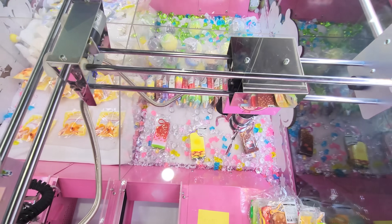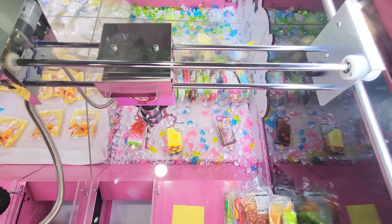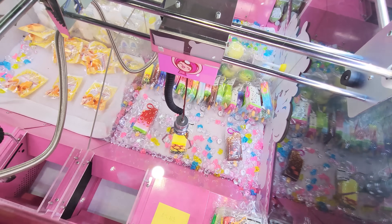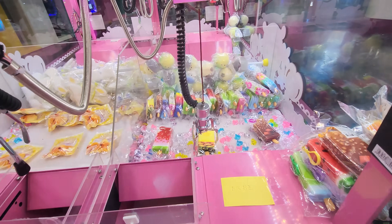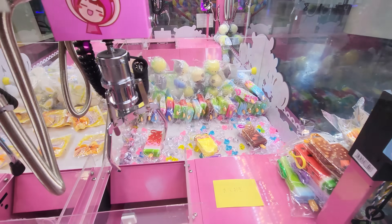Looks like they refilled the squishy popsicle keychain machine, and I'm gonna go for the pineapple. Let's hope this grabs it. Come on, pineapple. Bad grab. Maybe this will be a better grab. Oh yes! Oh man, it dropped it! I'm gonna leave that pineapple behind.